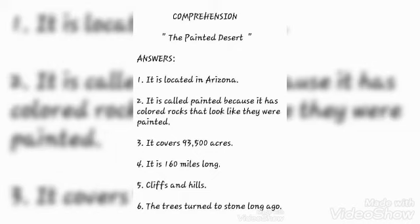The fourth question — how many miles long is the Painted Desert? — the answer is: it is 160 miles long. The fifth question — name two things you might see in the Painted Desert — the answer is: cliffs and hills. The last question — what happened to some of the trees here? — the answer is: the trees turned to stone long ago.